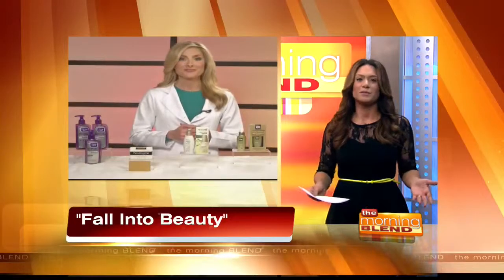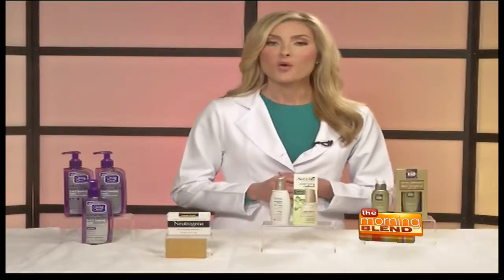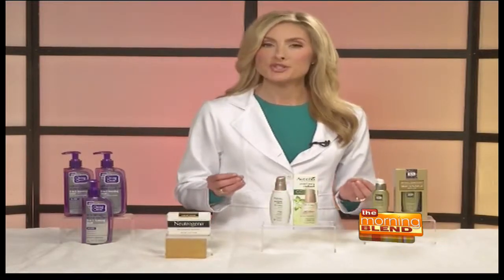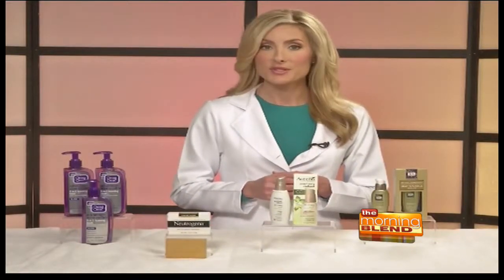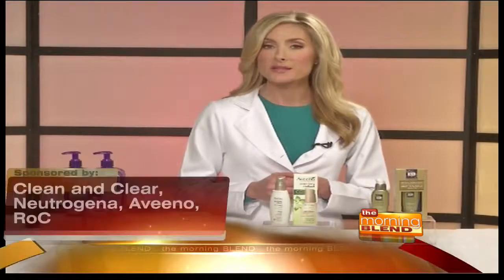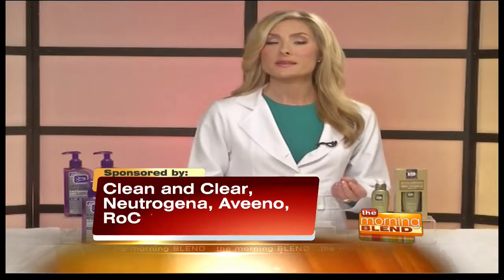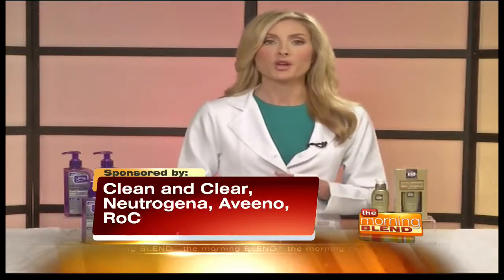What are some tips to repair dry and damaged skin before winter strikes? Pay attention to what kind of cleanser you're using — pick one that's appropriate for your skin type. The second thing is to moisturize, and by moisturize I mean address both your face and your body. If you tend to have more normal or oily skin, go with a lotion, and if you've got dry skin, go with a cream.